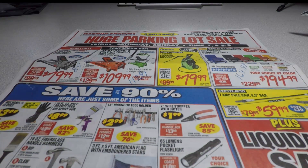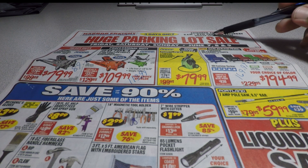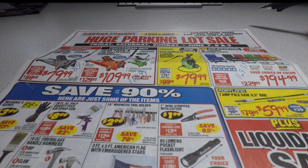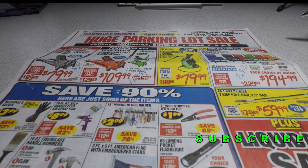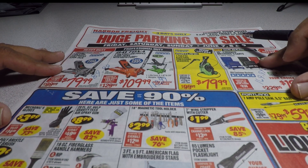Welcome back to another video. Today we've got the huge parking lot sale — three days only: Friday, Saturday, Sunday, June 7th, 8th, and 9th, with extended store hours 8 a.m. to 9 p.m. on Friday and Saturday, regular hours on Sunday. Don't forget to smash the like button, hit subscribe, and hit the bell for more tool reviews and tool deals. Let's get started with this June parking lot sale — we're going to be pointing out the good stuff and the not-so-good stuff.